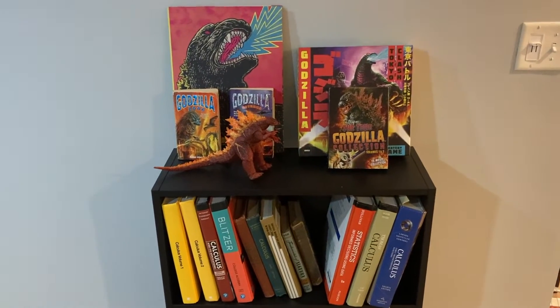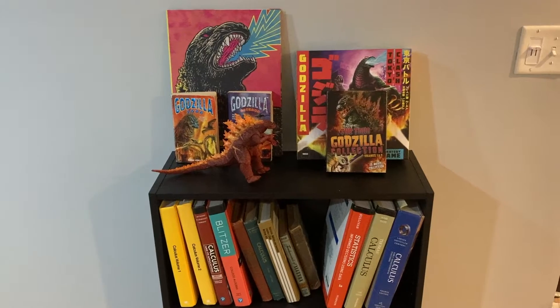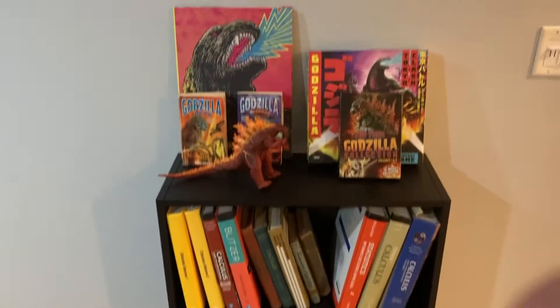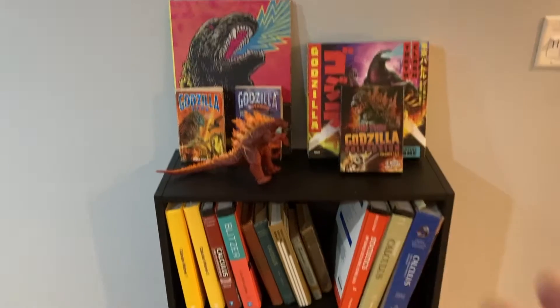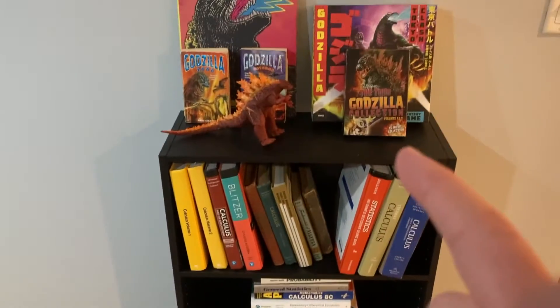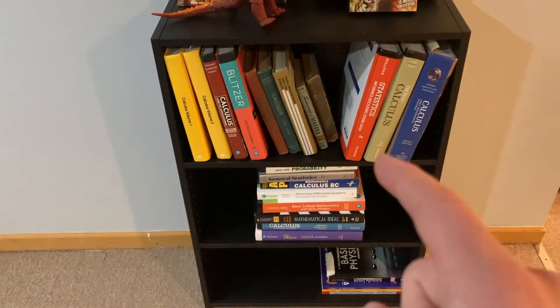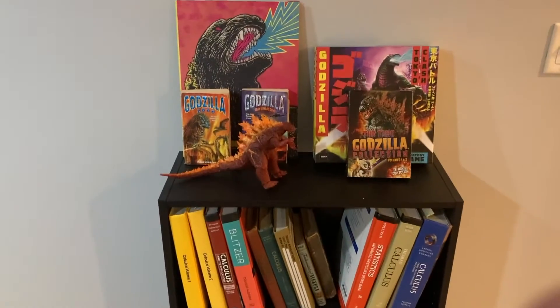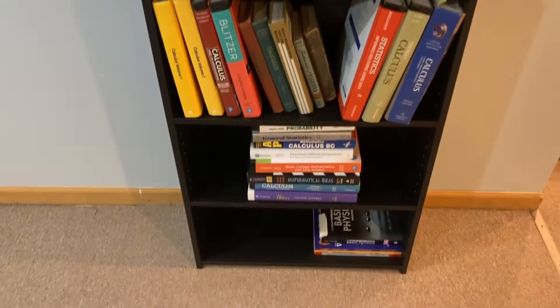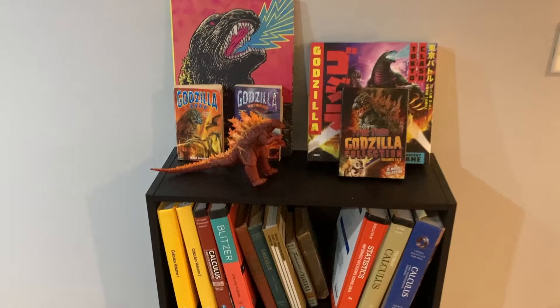Welcome to Kaiju Mathematics. Today I wanted to give you a tour of my Kaiju Mathematics bookshelf. Before I start going through this, I do want to point out that this is about half of my books that I own math-wise. My other half is at school on my bookshelf there, so I'll have to bring all those books home sometime and start filling up some space here.